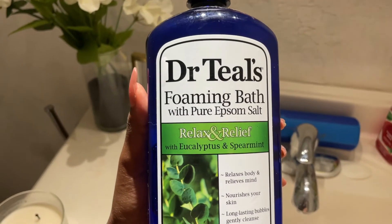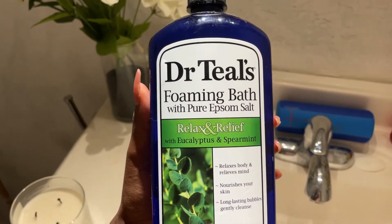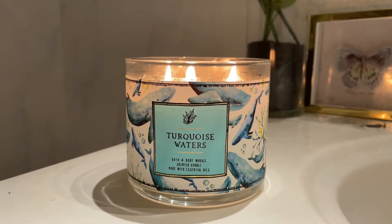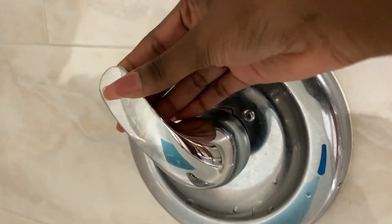Now it's on to my bubble bath. I'm using Dr. Teal's foaming bath with pure Epsom salt — this one is in Relax and Relief. They have other ones too, and I like to burn a candle. I'm also going to be burning some more candles to put in the bath with me, so you'll see that.